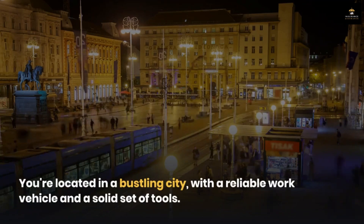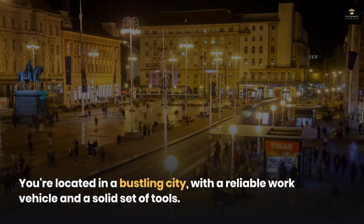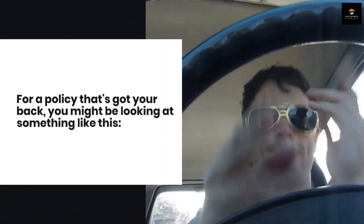You're located in a bustling city, with a reliable work vehicle and a solid set of tools. For a policy that's got your back, you might be looking at something like this.